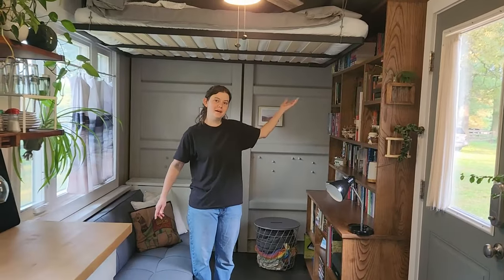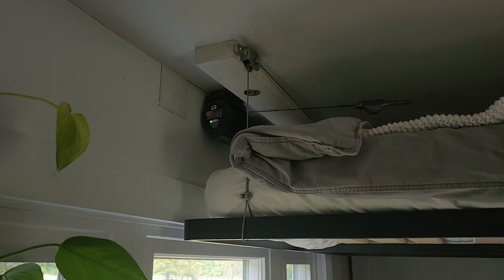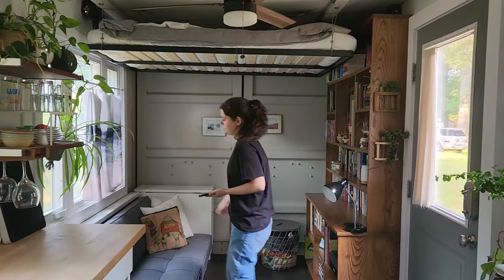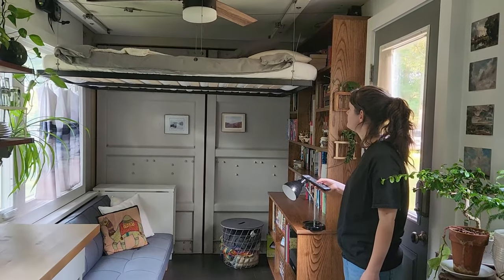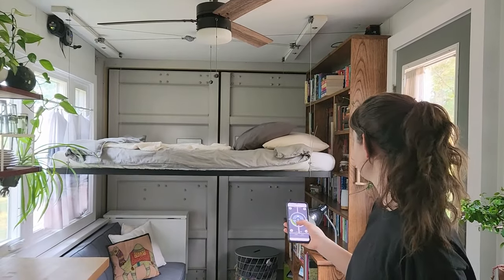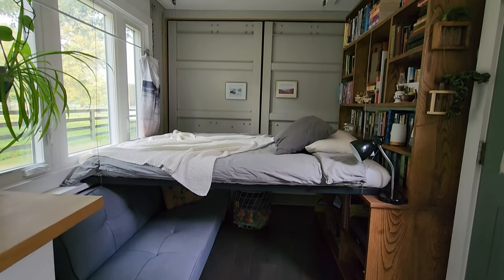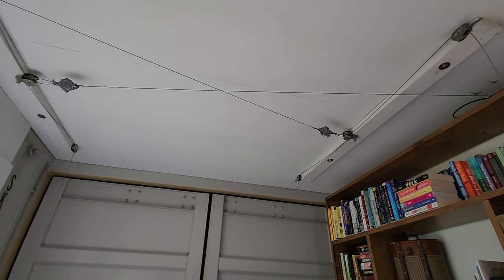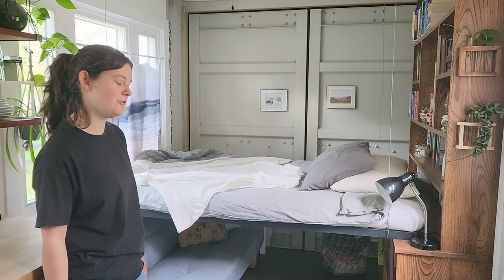Right now the bed is up. It's attached to a pulley system and to these two garage storage lifters. When it comes down it sits on this bookshelf here and on this 2x4 platform. I'm using the MyLifter app, which controls the garage storage lifters. In the morning I can just lift it back up and have the living room open.